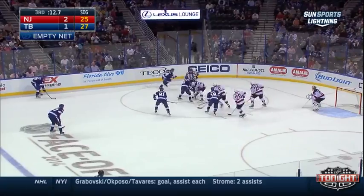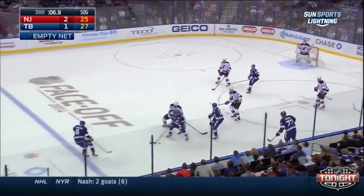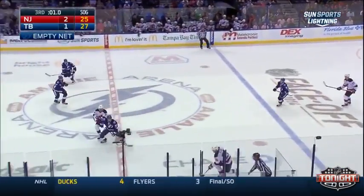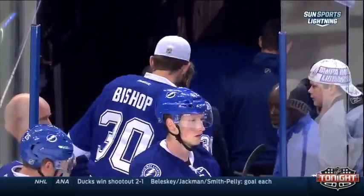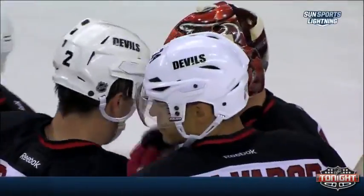Locke drops the puck, controlled by Zajac. Filppula liked the drop of that puck as the Devils move it to the point — taken out by Filppula, he's forced to center though. With three seconds to go, Elias will shoot — missed the net. The Devils will take a 2-1 win as they continue on this road trip. They're going to Washington from here, but they're off to a 3-0 start.